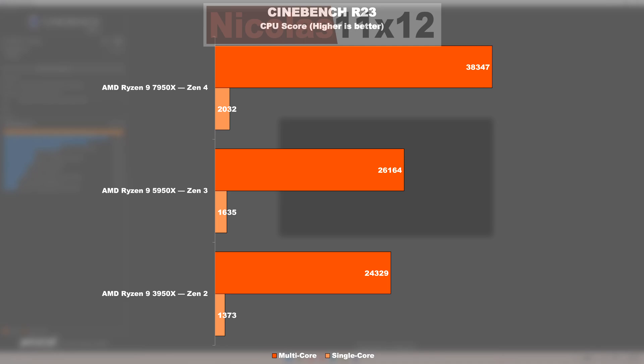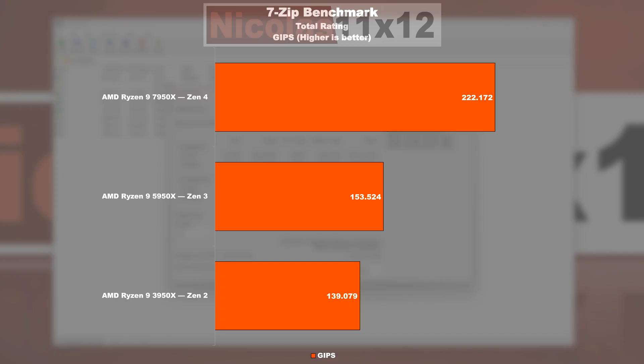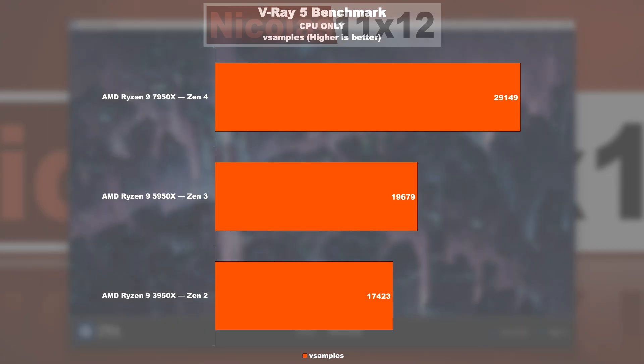Noteworthy gains can consistently be seen in the single-core test as well. Coming from Zen 2 to 3, we see a 19% improvement, and from Zen 3 to 4, 24%. In the 7-Zip benchmark, AMD Ryzen CPUs have been doing well in recent years. From Zen 2 to 3, there's an uplift of 10% measurable. The gain from 5950X to the 7950X is almost 45%. We see similar results in the V-Ray 5 rendering test — a gain of 13% from Zen 2 to 3, as well as an incredible 48% between Zen 3 and 4.